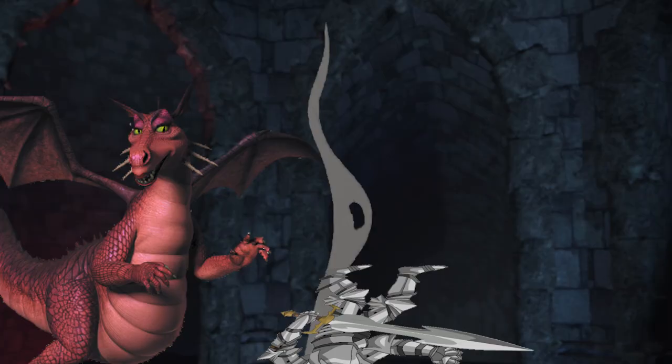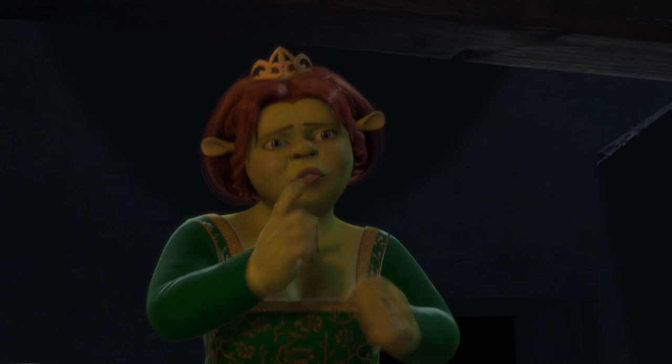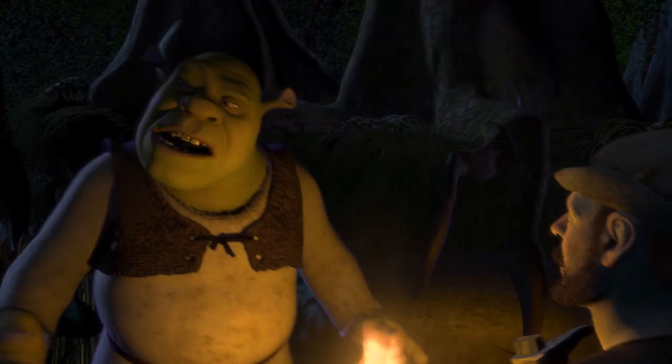Their bodies are there, left to waste. You don't want that — think about the resources. As we know, Princess Fiona has been cursed to become an ogre at night, so she just enjoys some steaks in her ogre form.